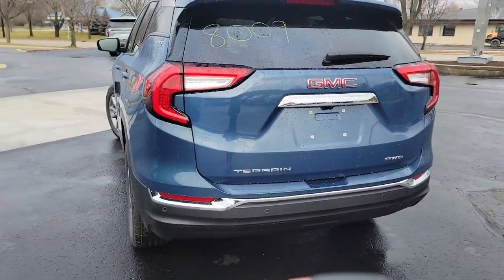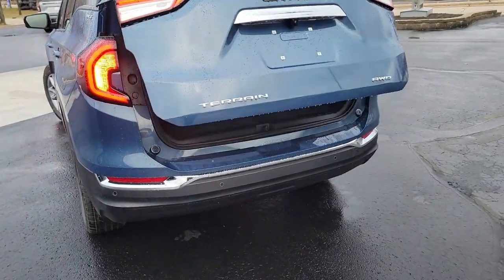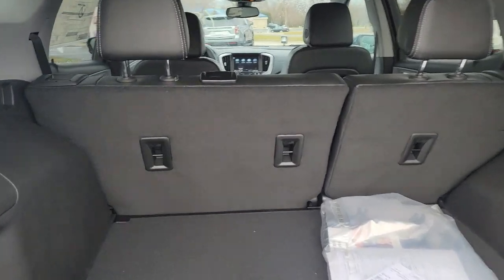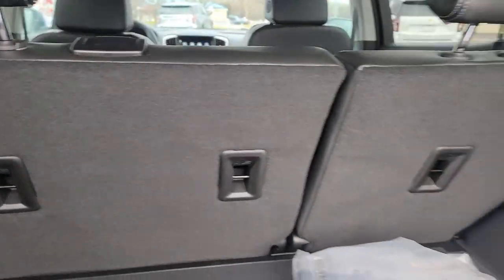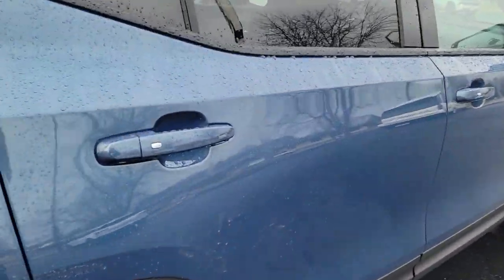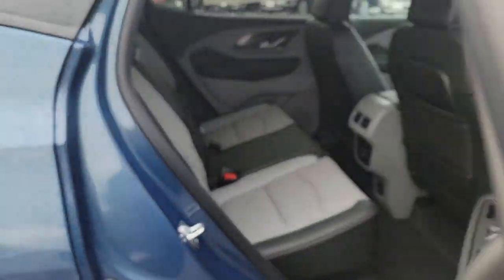It has keyless entry for the back. As you can see here, you do have a lot of storage. The seats do fold down flat as well. Coming around here, you have keyless entry on all four doors.